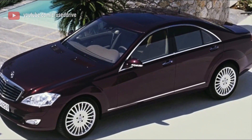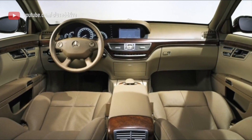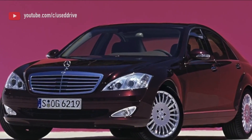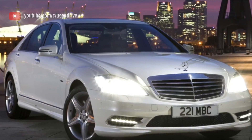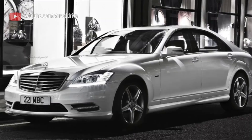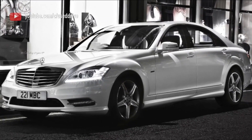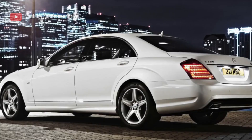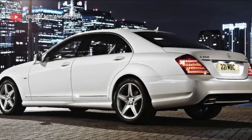Few outsiders could believe this is the world's fastest production sedan. Mercedes claims 0–60 mph in 4.3 seconds and 0–100 mph in 9 seconds. On a long Autobahn, it could eat the BMW M5 for breakfast.